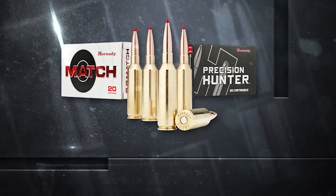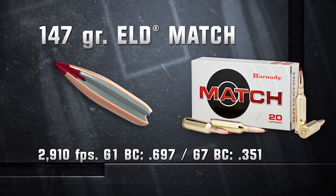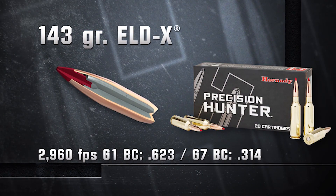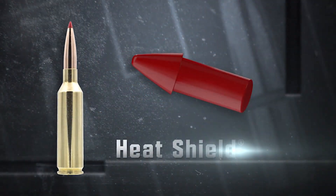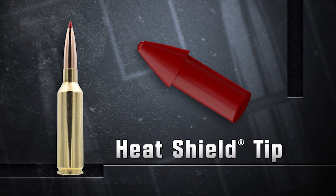Also new for 2018 is a brand new cartridge, the 6.5 PRC — it stands for Precision Rifle Cartridge. It has about 200 feet per second faster than the 6.5 Creedmoor. We have that available in ELD Match in the 147 grain loaded in match ammunition. We also have the 143 grain ELDX in the Precision Hunter line of ammunition. Visit Hornady.com to find out more. The 6.5 PRC is ideal for whitetails.